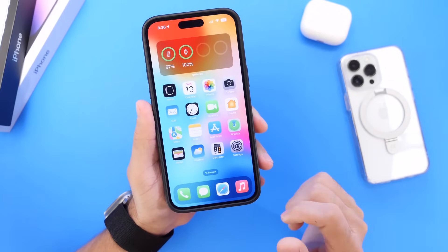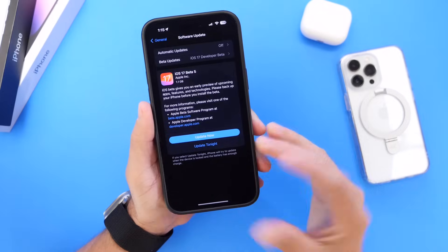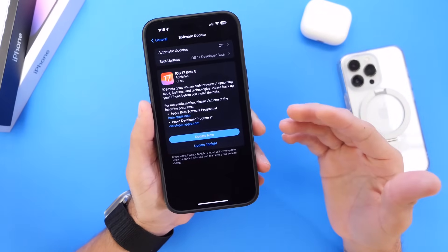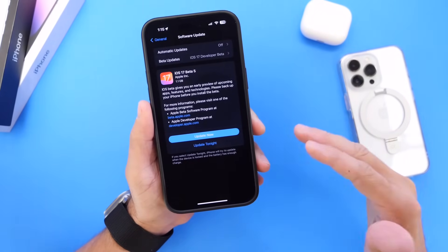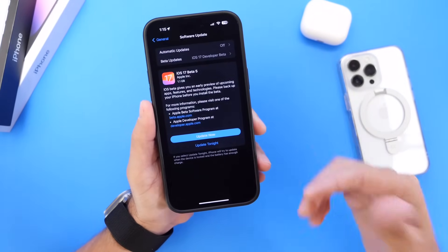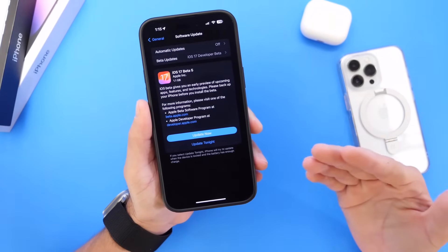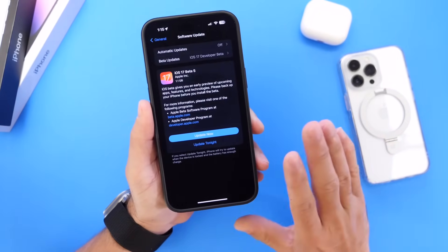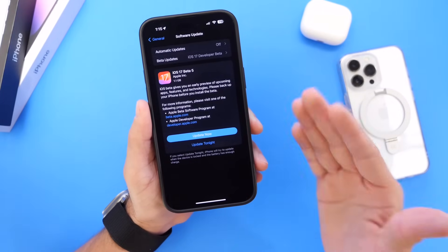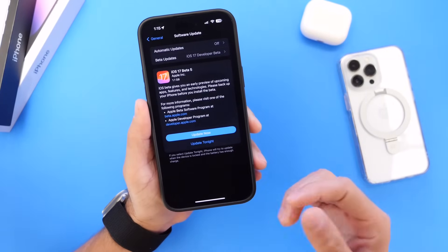Another common question: should you update to iOS 17 Developer Beta or Public Beta? If you only have one iPhone and it's your primary device, I would say do not update — the battery isn't better than iOS 16 yet, and there will still be bugs with third-party applications. If you have a primary device, hold off one more beta, and even after the official release, maybe wait a couple of days to see how things go.